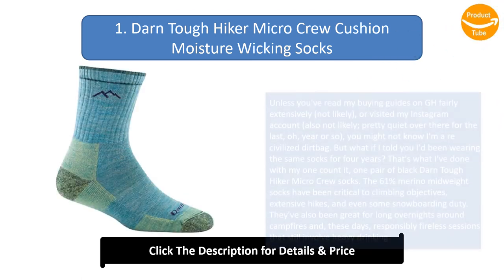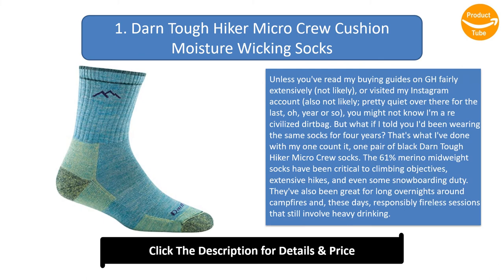Number 1: Darn Tough Hiker Micro Crew Cushion Moisture Wicking Socks. Unless you've read my buying guides on GH fairly extensively — not likely — or visited my Instagram account — also not likely, pretty quiet over there for the last year or so — you might not know I'm a re-civilized dirtbag. But what if I told you I'd been wearing the same socks for four years? That's what I've done with my one pair of Black Darn Tough Hiker Micro Crew Socks. The 61% merino mid-weight socks have been critical to climbing objectives, extensive hikes, and even some snowboarding duty. They've also been great for long overnights around campfires and, these days, responsibly fireless sessions that still involve heavy drinking. I've found that Darn Toughs never give up and never get sweaty. I literally can't think of a time when I felt uncomfortable in mine, though it's worth noting I've probably never worn them in temperatures above about 50 degrees F.